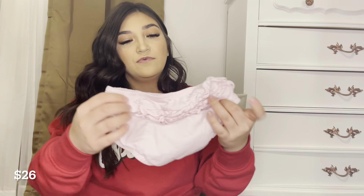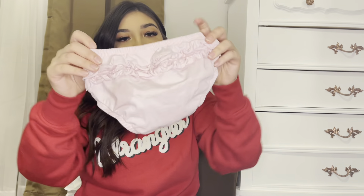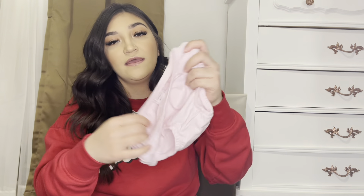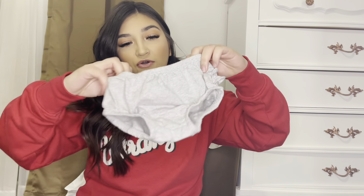Next we got a three-pack of diaper covers — I wanted a little variety. It came with a pink pair with a ruffle butt and plain front, a blue pair with ruffle butt and plain front, and a gray pair with ruffle butt and plain front. These are size 12 months.